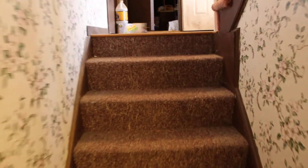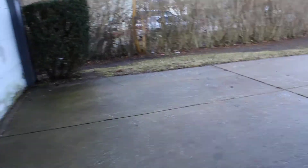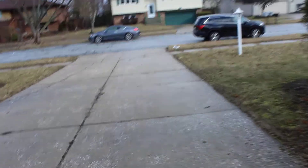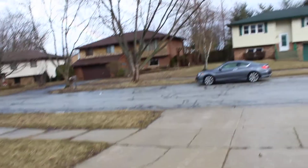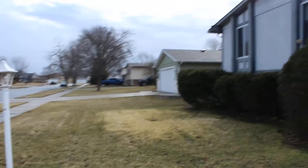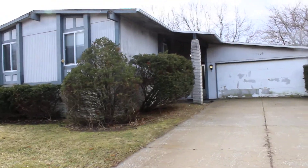Lots of closets in this property — plenty of storage space. Taking a quick peek at the neighborhood outside. The sun's out now, which is exciting. That's going to wrap up this walkthrough of 1709 West 97th Avenue in Crown Point. Thanks for watching.